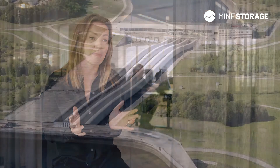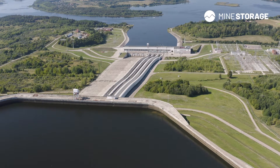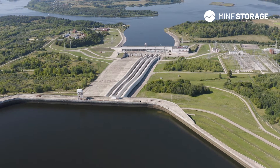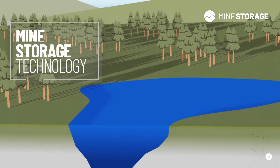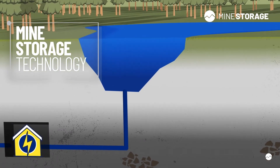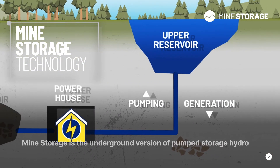Mine storage has a solution that can be a true enabler of a green energy transition. Mine storage is the underground version of pump storage hydro. It relies on the same basic principle of moving water between two reservoirs, and can store large quantities of energy. It is highly suitable to support the grid both with energy storage and with balancing services.